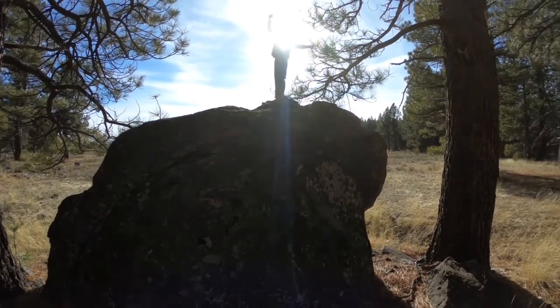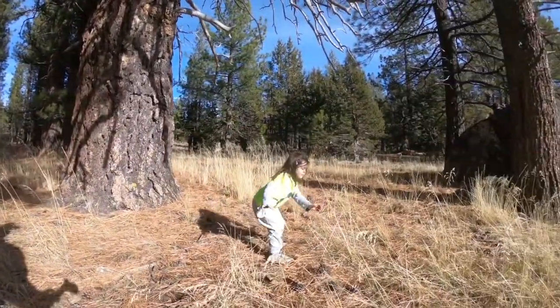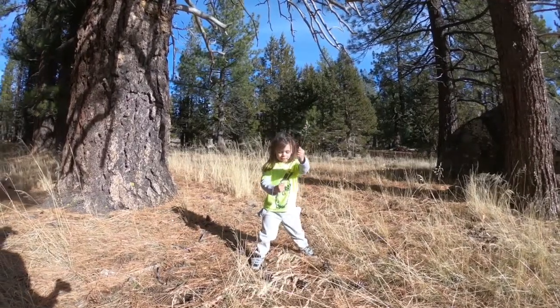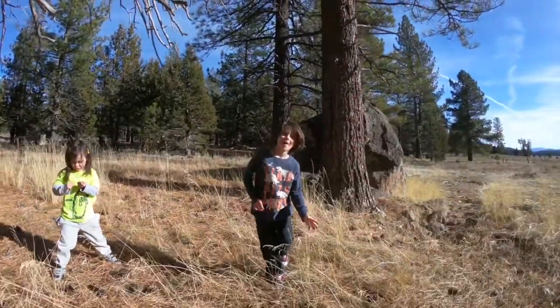Nice job bud. You having fun? Yup. Are you going to camp here? Are we going to camp here? Yeah, we're going to camp right here.